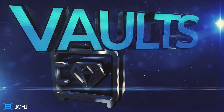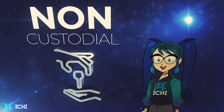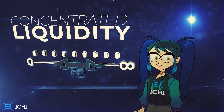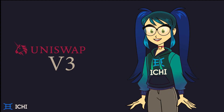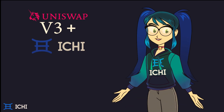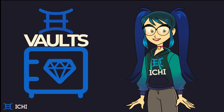As an answer to this call, Ichi presents Ichi Vaults — a DeFi solution for users to hold on to their assets, employ them to their full potential to receive maximum rewards, and spend less time and money managing their positions. Ichi Vaults use Uniswap V3's concentrated liquidity to help users retain ownership of their assets, maximize their returns, and worry less about fluctuating market conditions.